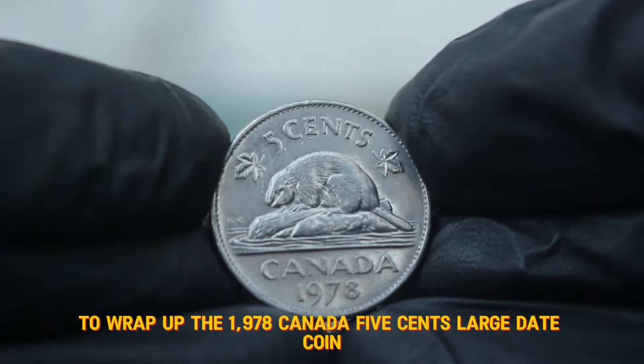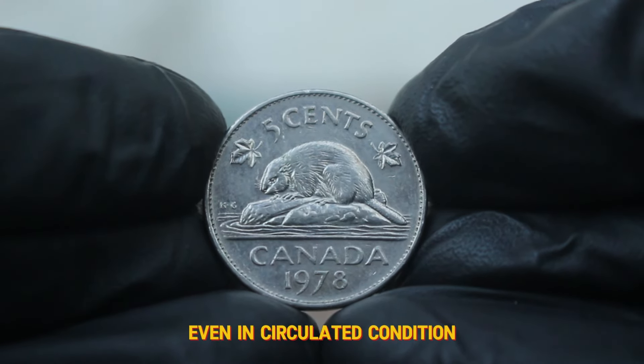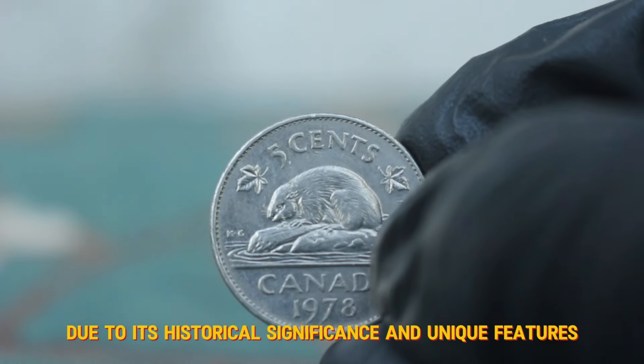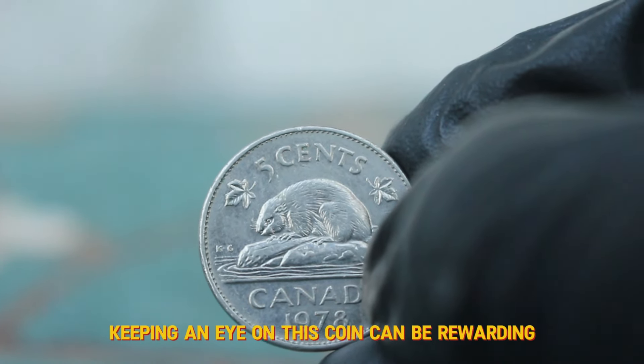To wrap up, the 1978 Canada 5 cents large date coin, even in circulated condition, remains a sought-after piece among collectors due to its historical significance and unique features. Whether you're a seasoned collector or just starting, keeping an eye on this coin can be rewarding.